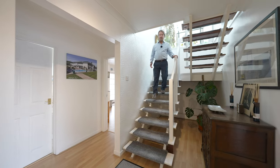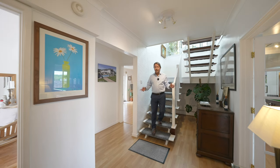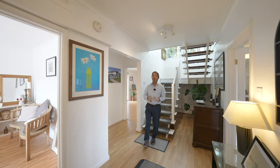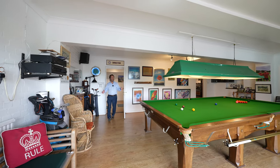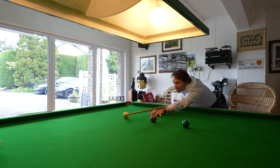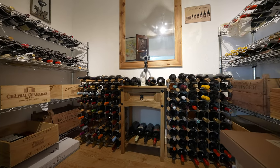To the lower ground floor there are more rooms available, ideal for a large family, multi-generational living, or a host of possibilities. My favourite room in the house is this snooker room which gives access to a further bedroom with ensuite, currently used as a gym, as well as the wine cellar.